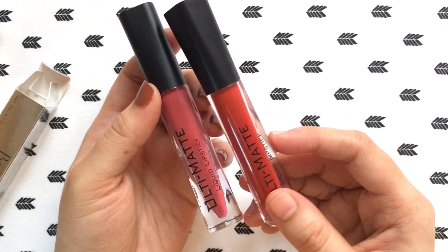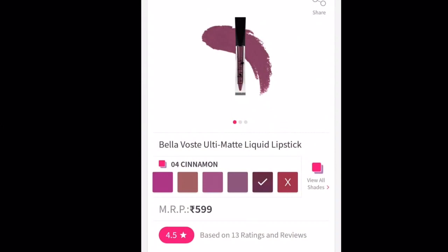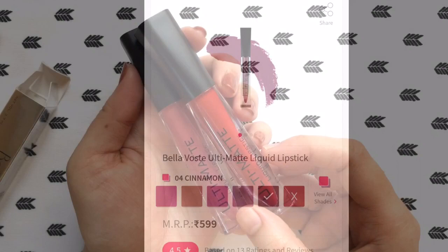I checked the price online and these retail for 599 rupees each. I think these are slightly expensive and spending 599 rupees for these lip colors is definitely not worth it. But if you love Bella Voste lip products like me and wanted to try them, you can get these during a sale on Purple or Nykaa.com.